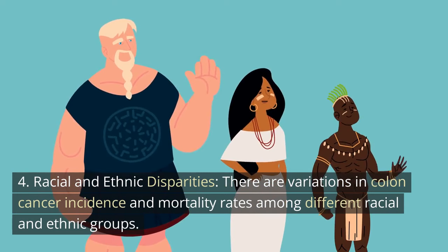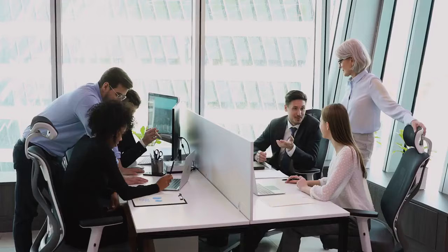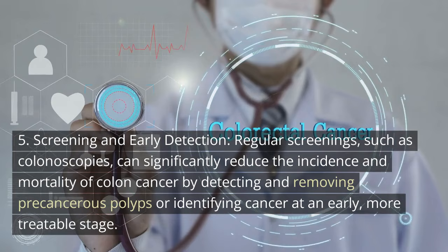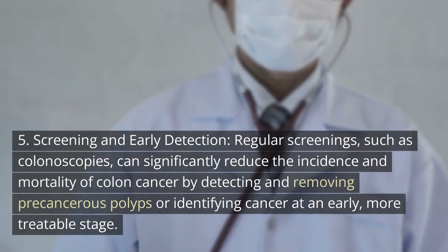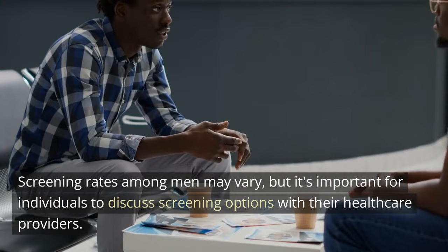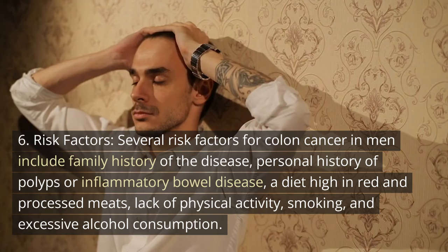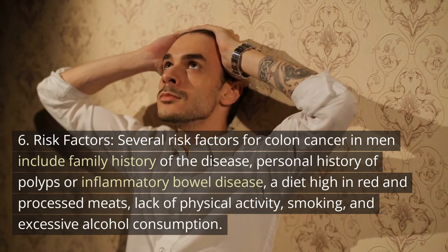4. Racial and ethnic disparities. There are variations in colon cancer incidence and mortality rates among different racial and ethnic groups. African-American men tend to have a higher incidence and mortality rate compared to other groups. This disparity may be due to various factors, including healthcare access and socioeconomic factors. 5. Screening and early detection. Regular screenings, such as colonoscopies, can significantly reduce the incidence and mortality of colon cancer by detecting and removing precancerous polyps or identifying cancer at an early, more treatable stage. Screening rates among men may vary, but it's important for individuals to discuss screening options with their healthcare providers. 6. Risk factors. Several risk factors for colon cancer in men include family history of the disease, personal history of polyps or inflammatory bowel disease, a diet high in red and processed meats, lack of physical activity, smoking, and excessive alcohol consumption.